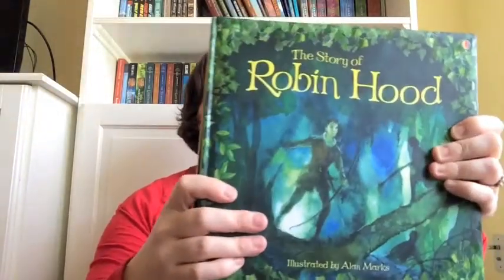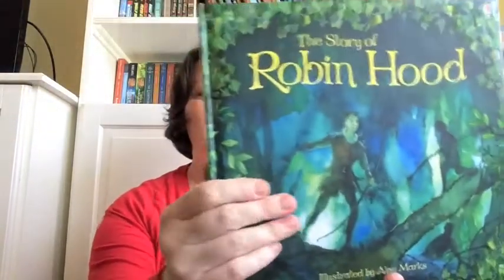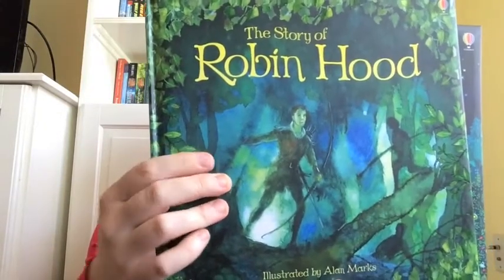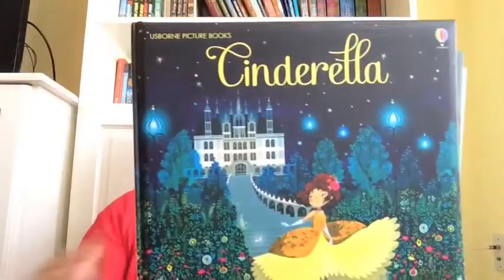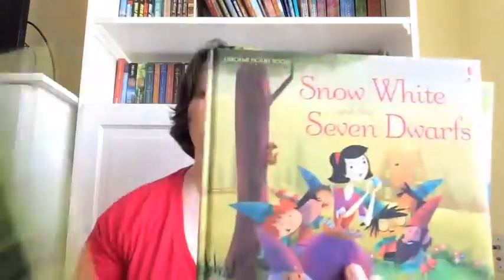Next are my favorite picture storybooks. They have this soft, cushy color, darling illustrations with surprises, and a variety of really well-done retellings. Each of these titles is $9.99.